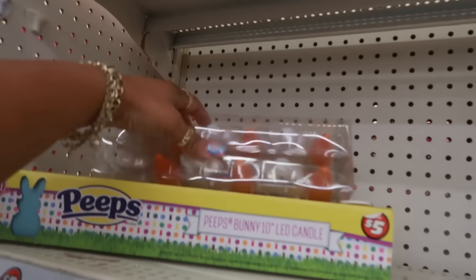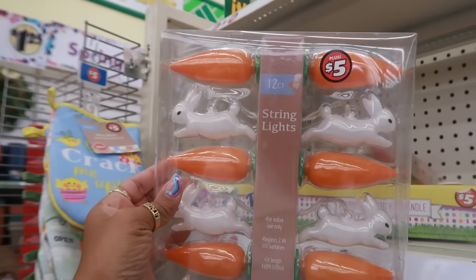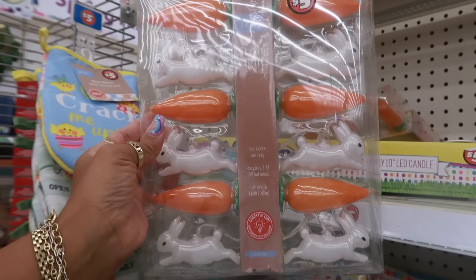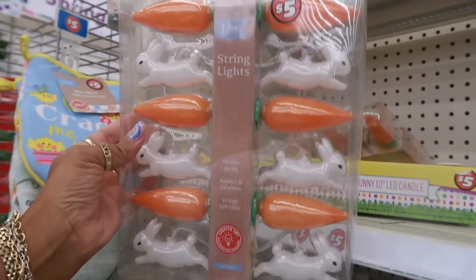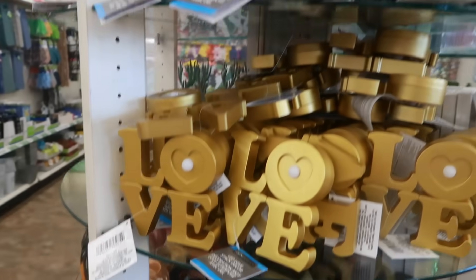More cups — 'Be Mine,' 'X's and O's,' and 'Be My Valentine.' Then you got the reusable cups down here. Let's see — that one has a small heart, so you have the big hearts. These are some string lights over in the dollar plus section for five dollars.